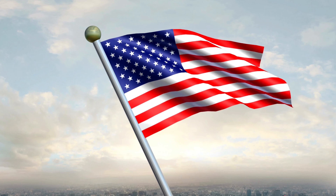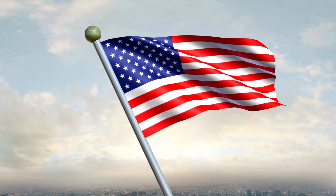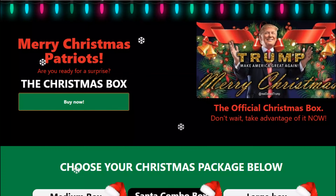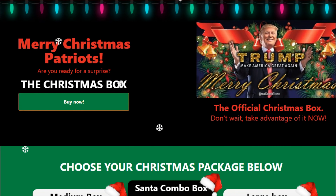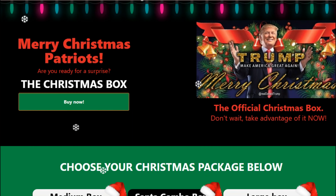It is a unique piece of memorabilia invented by Trump supporters. Box developers believe that Trump is a patriot who defends the values of the United States. Each package contains different memorabilia that makes a perfect gift to share with friends and family. The Patriot Christmas box caused rage among all Trump supporters.